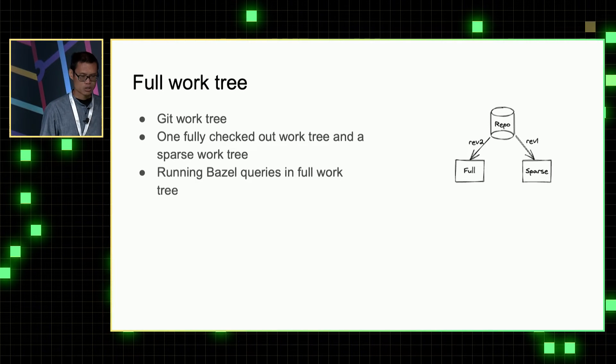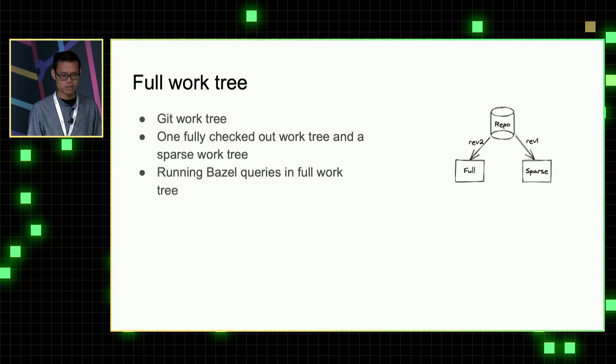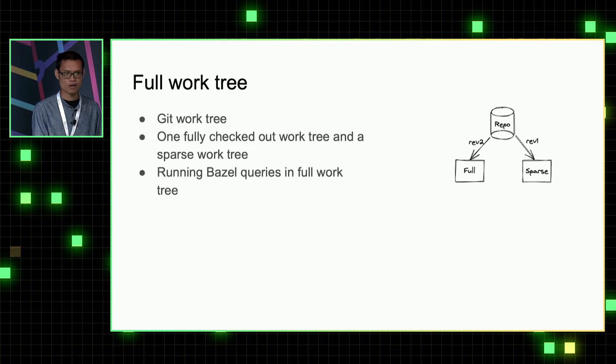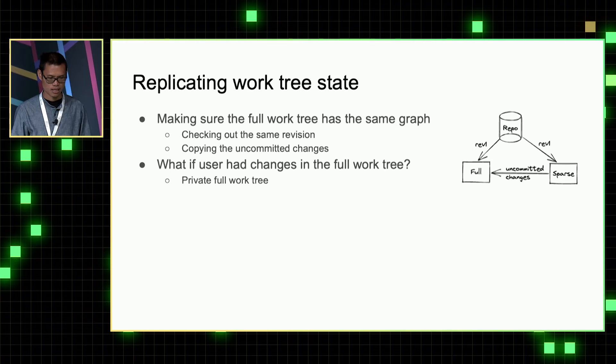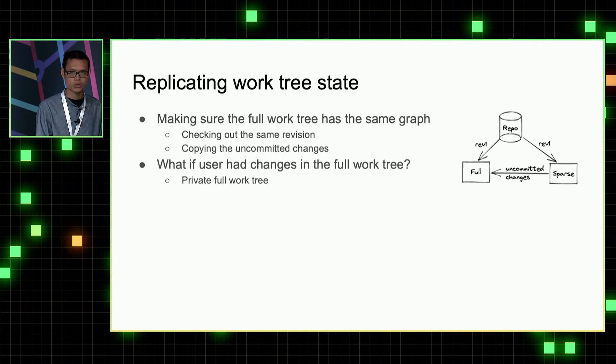To solve the first problem, we use a feature of git called git work tree. Work tree allows us to check out multiple workspaces from the same repo without cloning it several times. We can have one fully checked out work tree and a sparse work tree, then run the Bazel query in the full work tree to discover all the files needed by a project, and use the result to check out those files in the sparse work tree. To ensure Bazel returns accurate results, we check out the same revision in the full work tree and copy all uncommitted changes from the sparse work tree into the full work tree.